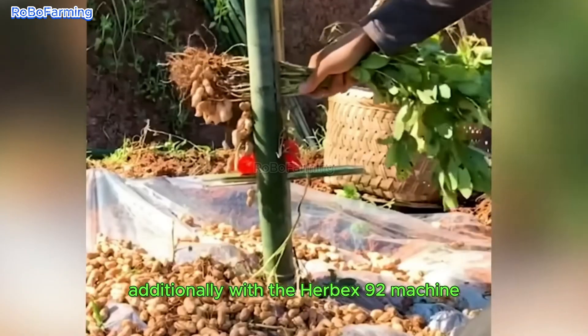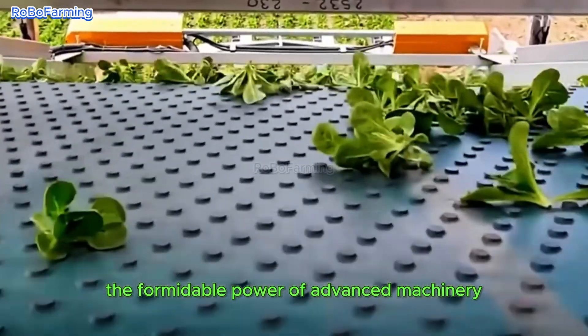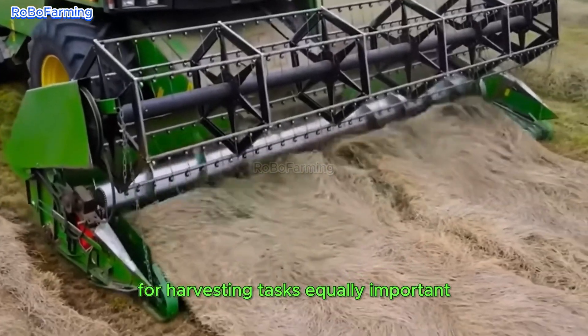Additionally, with the Herbex 92 machine, farmers can achieve an impressive output of 70 tons per hour. This showcases the formidable power of advanced machinery in agricultural productivity, resulting in substantial reductions in the time required for harvesting tasks.